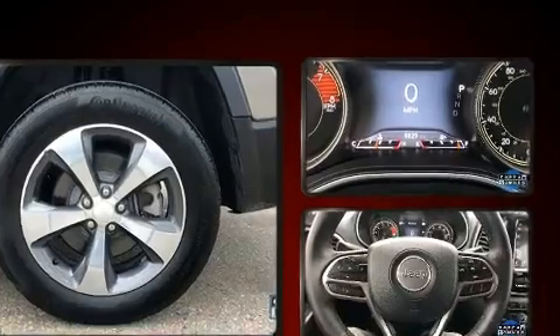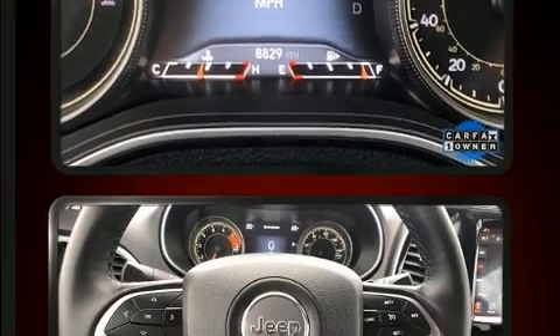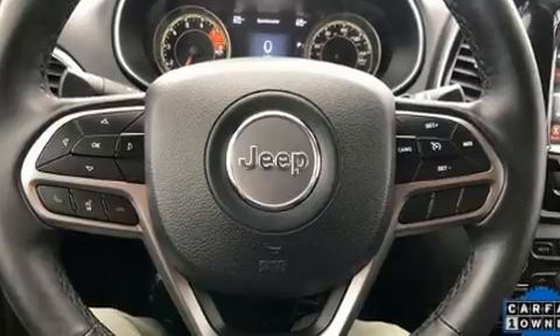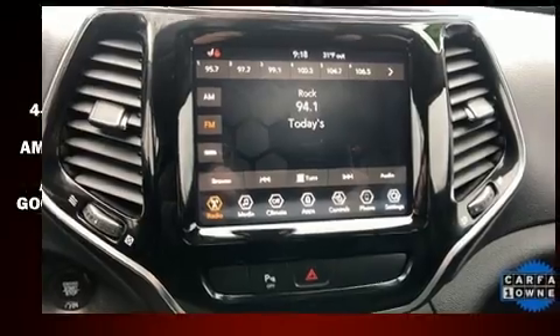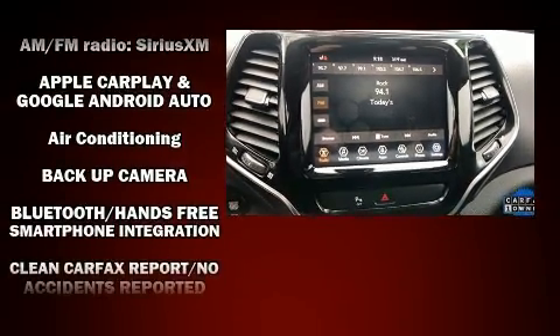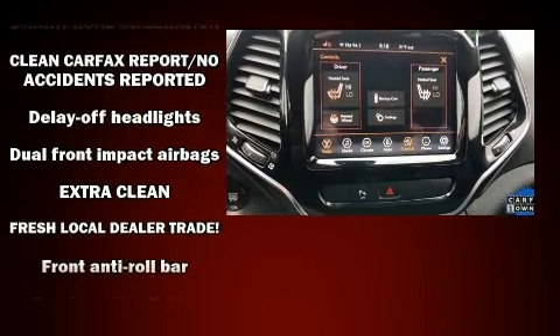that economical transportation does not need to be sparsely equipped. Jeep also prioritized safety and security with features such as head curtain airbags, front and rear side impact airbags, traction control, brake assist, anti-whiplash front head restraints, and a security system.